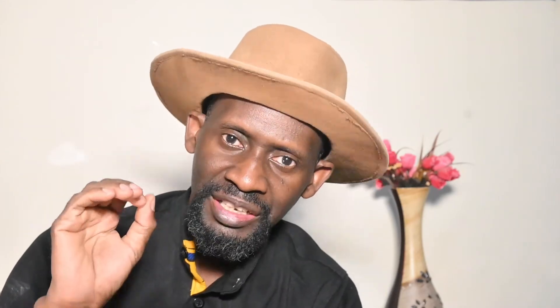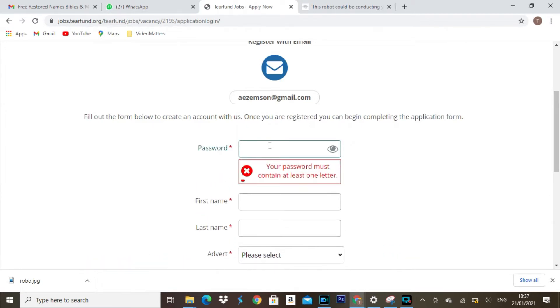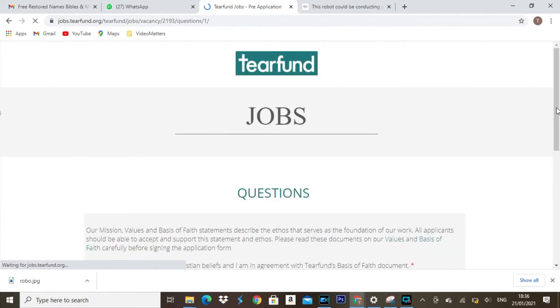And in case you are interested in applying for that position, please render me a service. When you apply, in the area where it says advert source, there is a link I'm going to give you — kindly input that link there, and that's going to be very helpful. I would really appreciate it if you could do that.